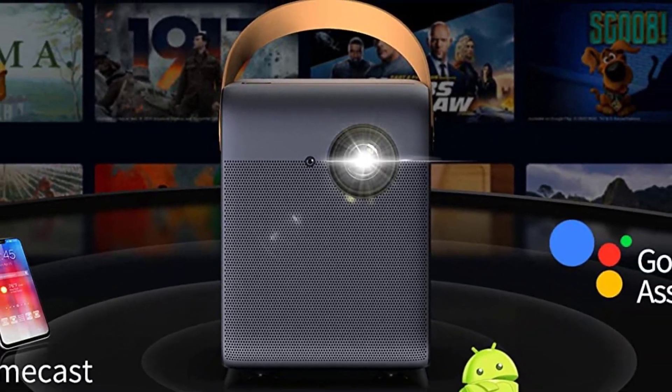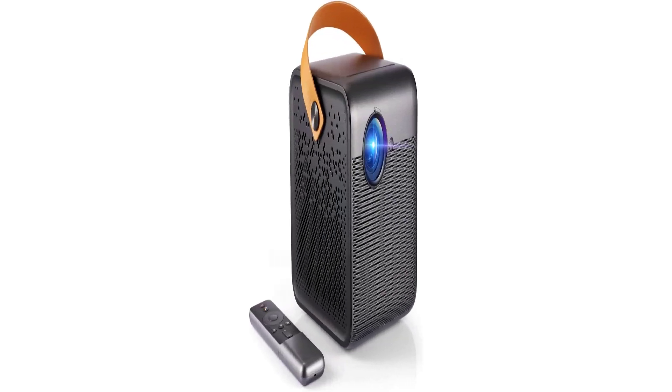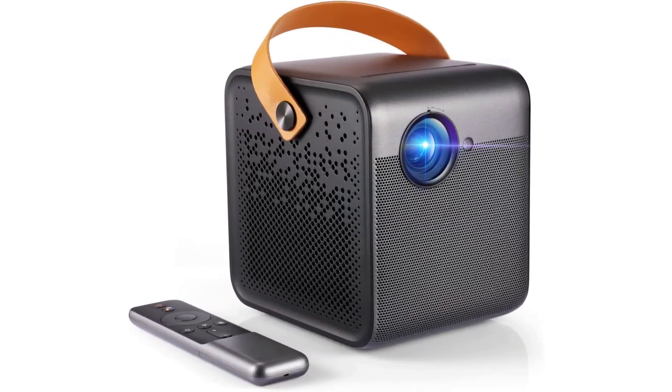The package includes: 1x WeMax DICE smart projector, 1x charger, 1x remote control, 1x user manual, and a 1-year warranty with professional support. Contact us if you have any questions — we will get back to you within 24 hours.